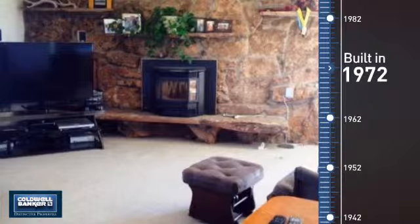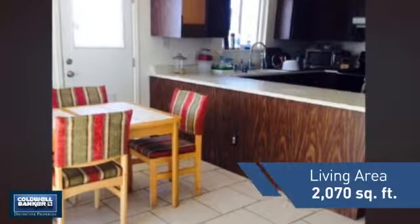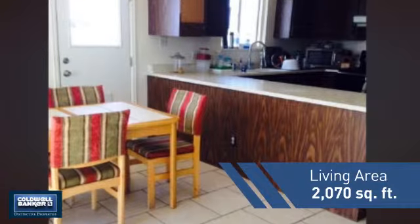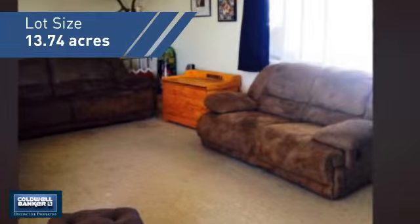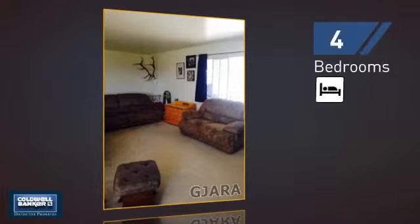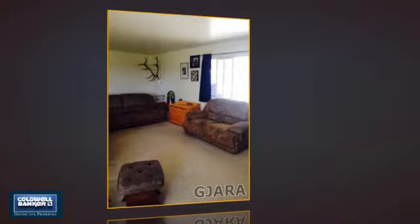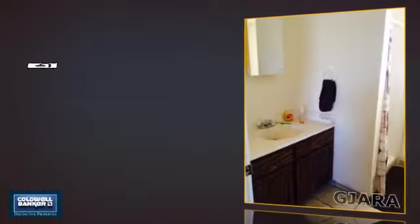This property was built in the early 70s and features over 2,000 square feet of space, giving you a spacious layout to play host or kick back and relax after a long day. Inside you'll find four bedrooms so everyone has a private space to come home to, as well as two full bathrooms.